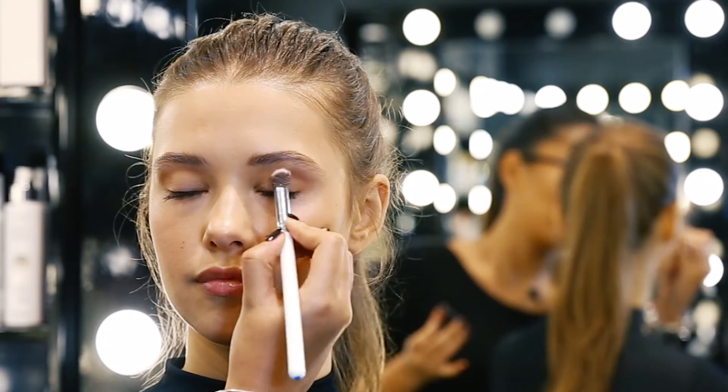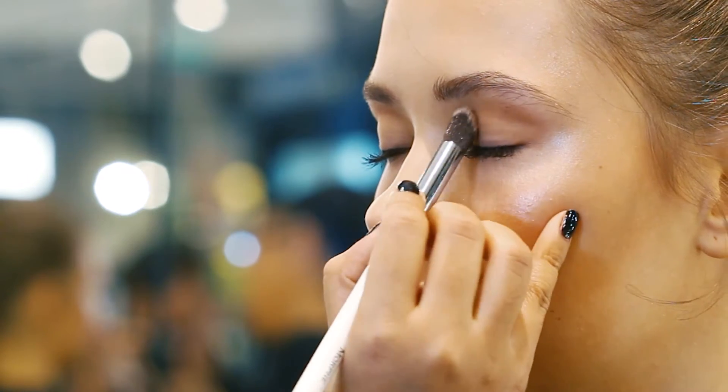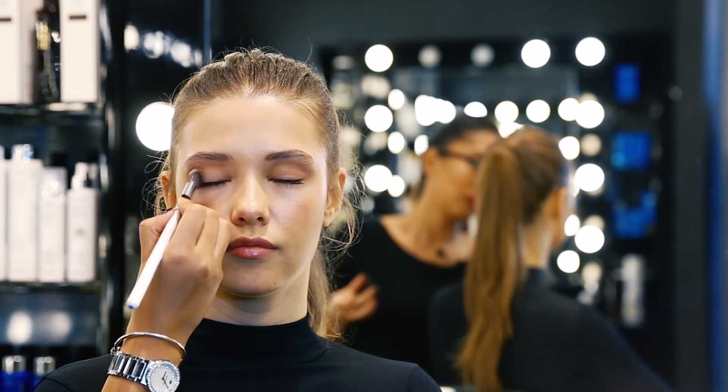Hello! Today we're going to do the iconic makeup look of the winged eyeliner and the red lip. We're going to start off by using an eye shadow just to give a bit of definition to the eye. This is Café Olé by Laura Mercier.